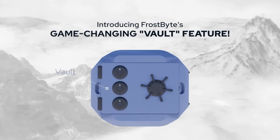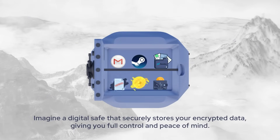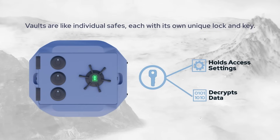Introducing Frostbite's game-changing Vault feature. Imagine a digital safe that securely stores your encrypted data, giving you full control and peace of mind. Vaults are like individual safes, each with its own unique lock and key.